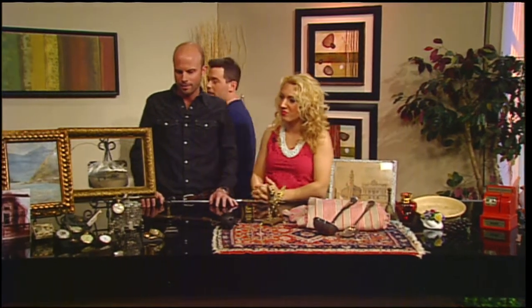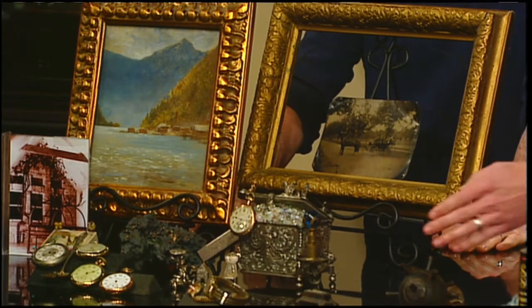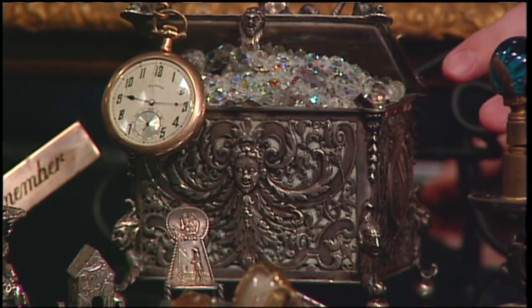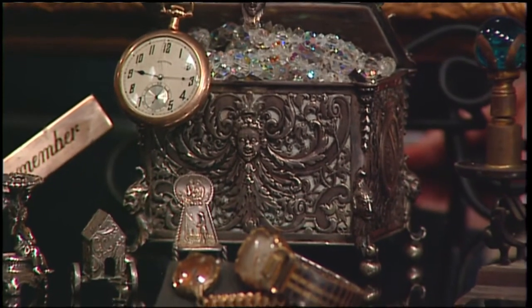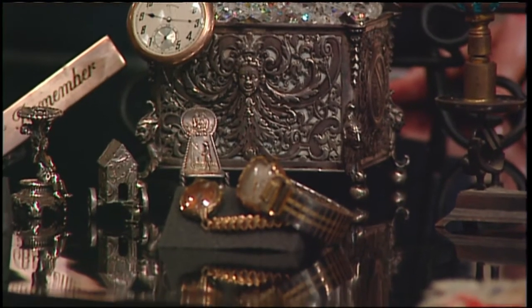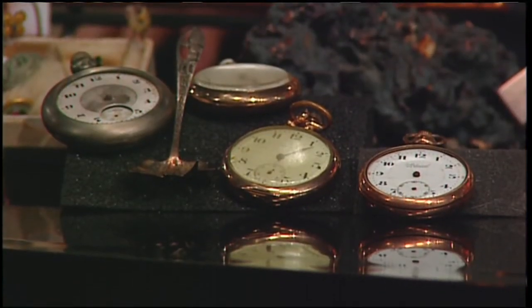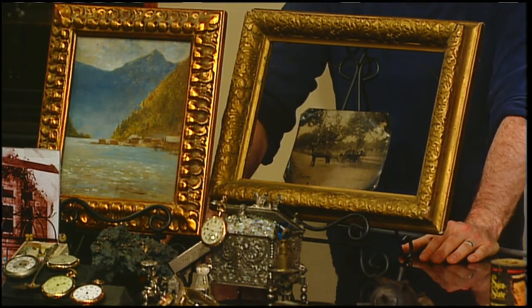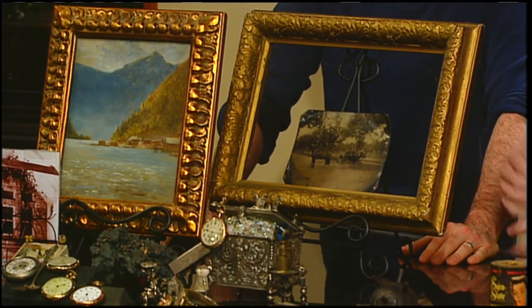Now let's talk about the things that are hot right now — the cream of the crop. Here's an antique sterling silver tea caddy from Germany. Unusual sterling pieces are in. Costume jewelry, jewelry in general — timepieces are always in. Here's a pocket watch — timepieces are classics and they'll never fade out, because they're also jewelry. Antique frames are not tremendously valuable, but if you want to frame a picture of your kids, you can give it some flavor with a beautiful antique frame.